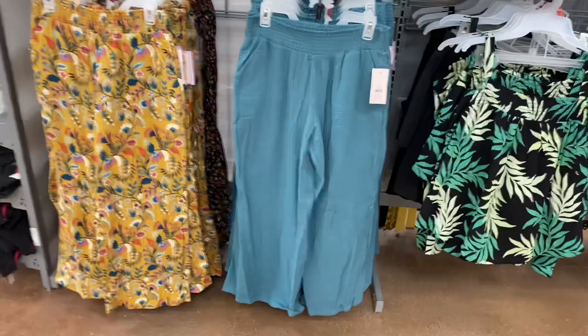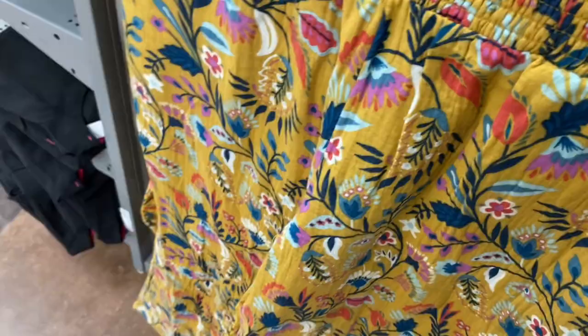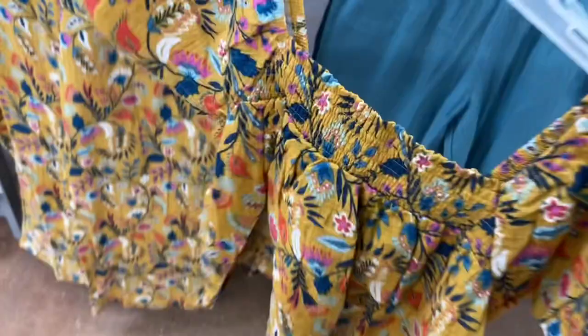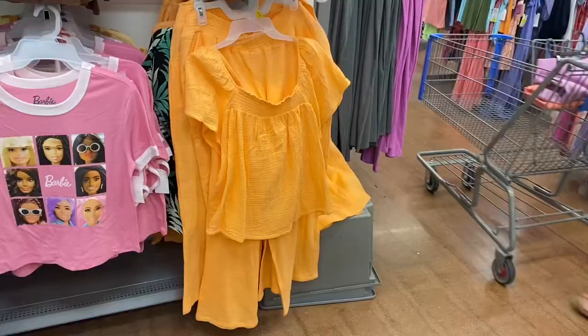Some of these went on clearance but look — they have new styles! There are three new ones. This one is $14.98 — it's like gauze pants. Some of the older ones are on clearance for $5. There's one with flowers on it, and the tops are $14.98. There's a coral one in the back and a green one, so they'll probably get coral pants too.